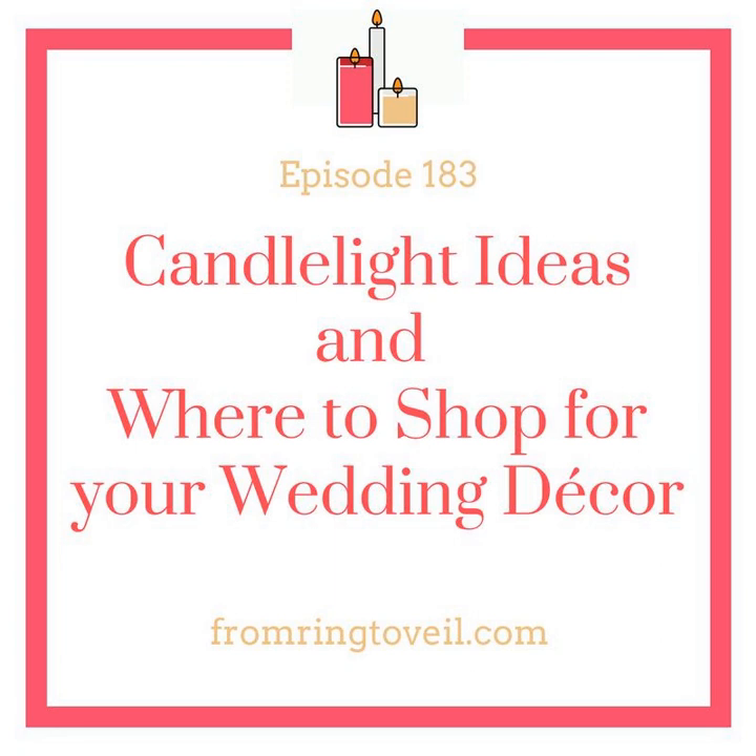Votives are my favorite thing in the whole wide world because you can put them anywhere. They're small enough that you can get a whole bunch and place them on any flat surface where you feel something is missing. You can put votive candles on reception tables to give ambient light around your centerpieces. You can also place them alongside taller pillar candles to give dimension — the votives at the bottom will bring light up into them.